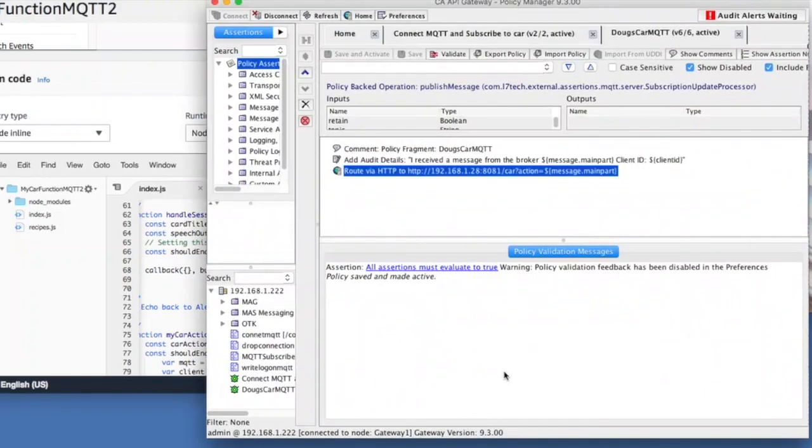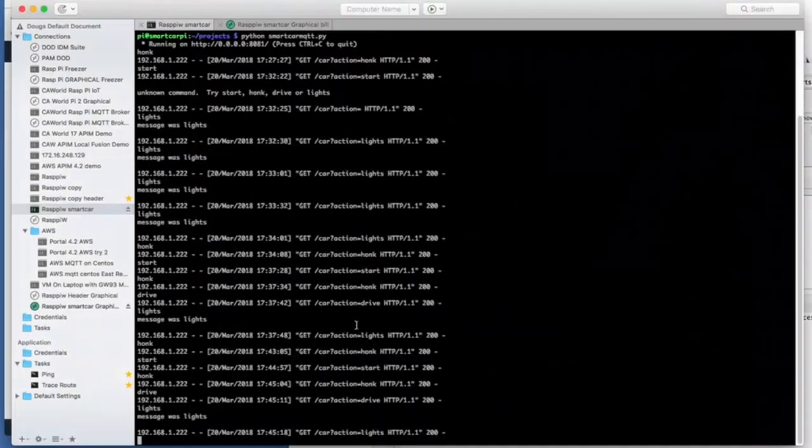Then the mobile API gateway monitors the MQTT topic car, and once it receives that message, it makes a route to the car itself, which for the purpose of this demo is equipped with a Raspberry Pi Zero that controls the car's actions. The Raspberry Pi runs a web service that's listening for anything to talk to it, like a request for lights or start, and it will trigger the car to flash the lights or start the engine.